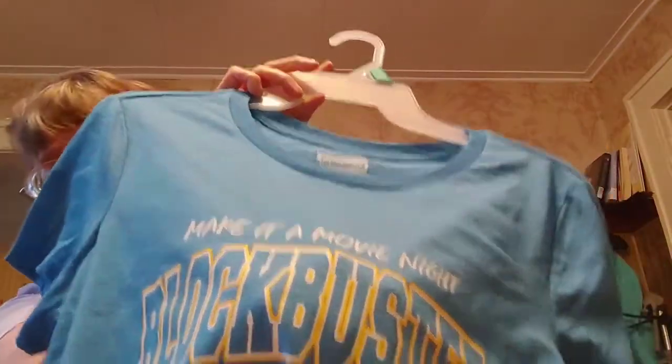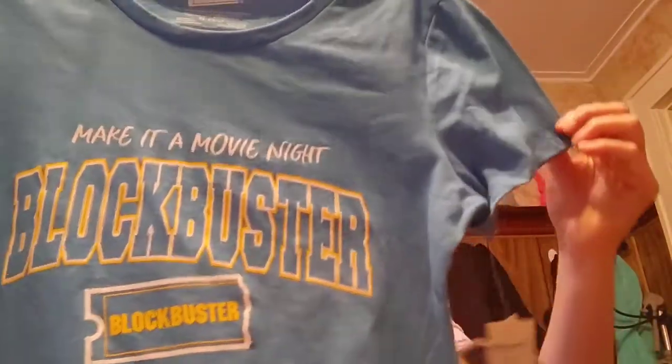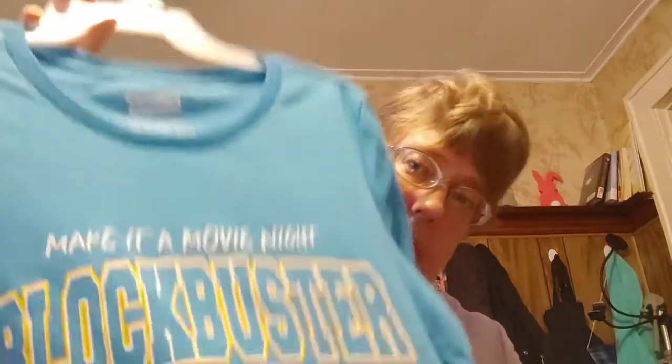That's going to look really nice with my black slacks. And I love, love, love this top — it's going to go really cute with my shorts. It's a Blockbuster t-shirt, and that's how old I am. I used to love Blockbuster back in the 80s, going to pick out a movie. I think I'm even going to keep the tag because it has the retro Blockbuster look. This t-shirt was $7.96 and it's an extra large.